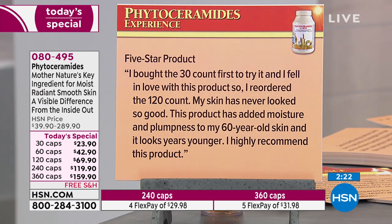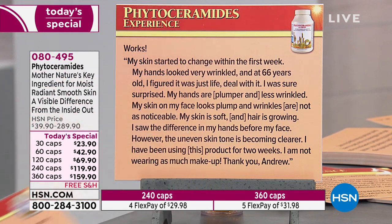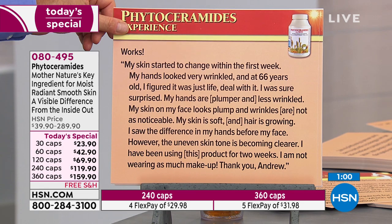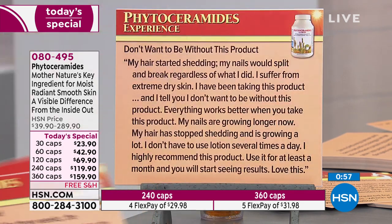'Five-star product. I bought the 30-count first to try it and fell in love, so I reordered the 120-count. My skin has never looked so good. This product has added moisture and plumpness to my 60-year-old skin and it looks years younger. My skin started to change within the first week. My hands looked very wrinkled and at 66 years old I figured it was just life — deal with it. I was sure surprised. My hands are plumper and less wrinkled, my face looks plump and wrinkles are not as noticeable, my skin is soft, and my hair is growing. I saw the difference in my hands before my face. However, the uneven skin tone is becoming clearer.' And she's not wearing as much makeup.